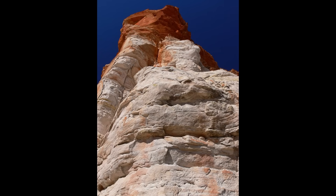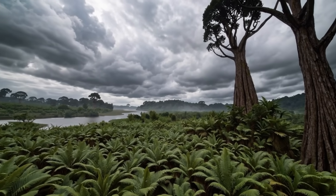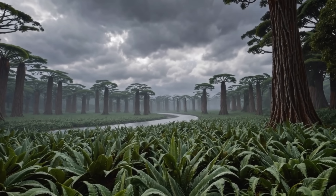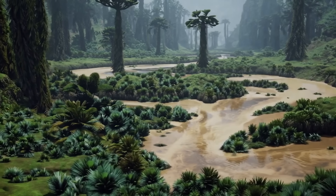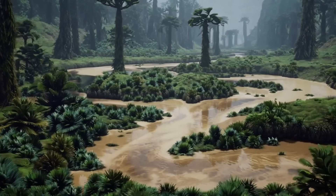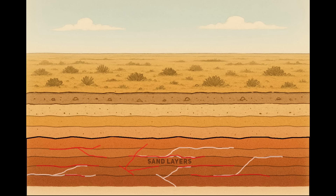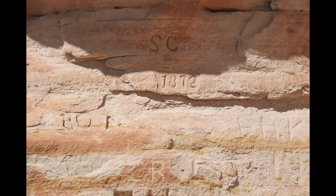To understand Chambers Pillar, you have to roll the clock back hundreds of millions of years to a time when this landscape looked nothing like the desert it is now. Around 340 to 350 million years ago, the area was part of a much wetter world. Rivers and floods carried and dumped immense amounts of sand into low-lying basins. Over eons, those sands piled up layer upon layer until buried deep enough to harden into rock, with minerals like quartz and iron oxide acting as natural cement. Slowly those loose sands became solid sandstone — the same rock that now forms Chambers Pillar.